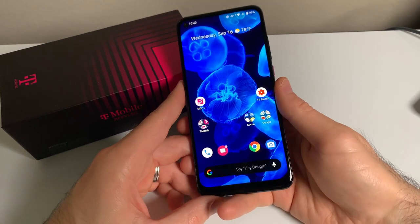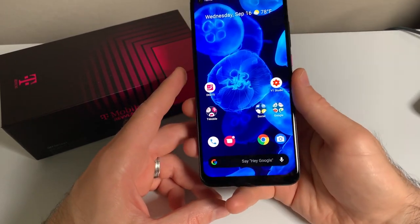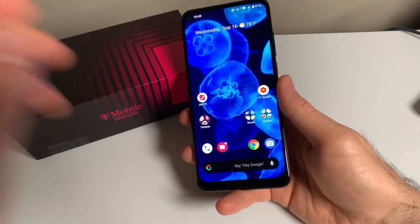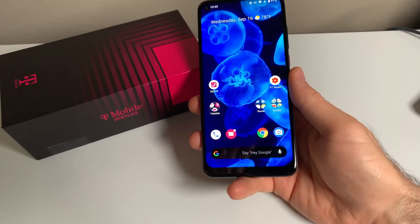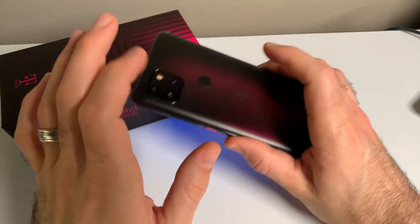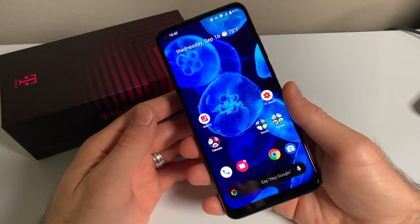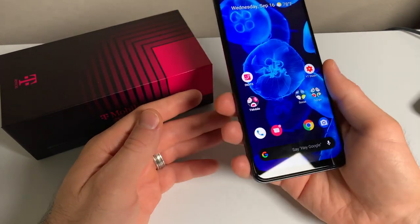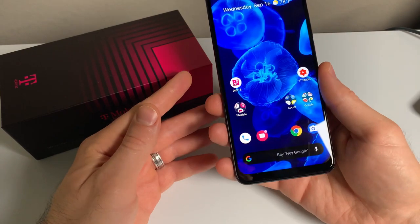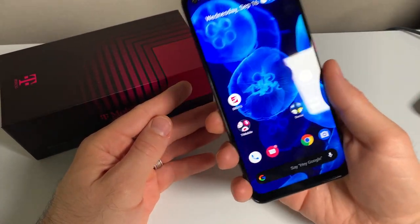So, is the T-Mobile Rebel 5G worth it? Most definitely. For $400, this phone packs a lot in it for the price: 5G, great display, great build quality, with a nice design and lots of features packed in. A good camera and just a fast and smooth experience all around makes this a good contender for your money. I would even recommend this phone at the full $400 price point, and if you can get a good deal on it when signing up with T-Mobile, that would be even sweeter. Overall, this phone is a win in my book.